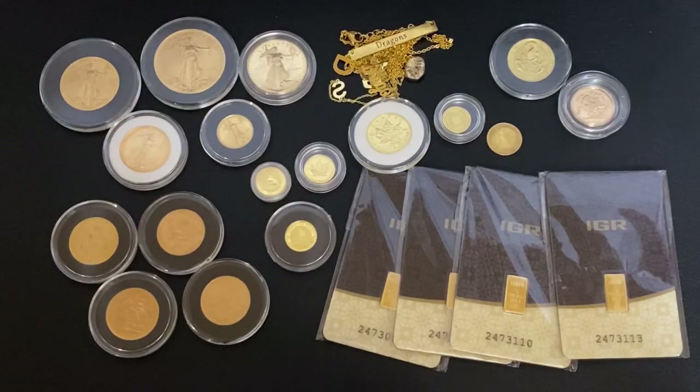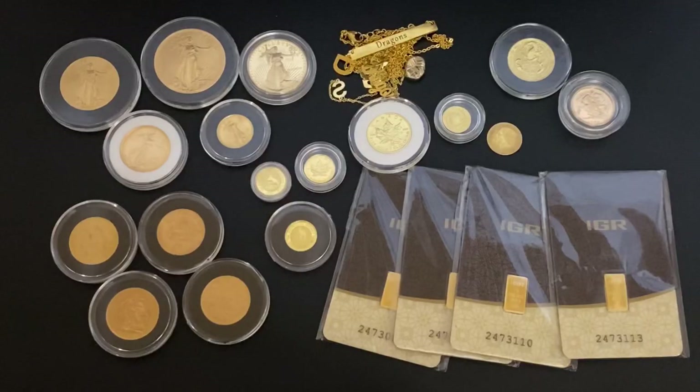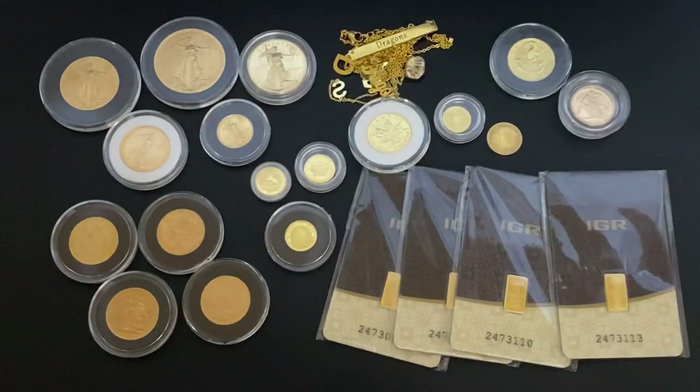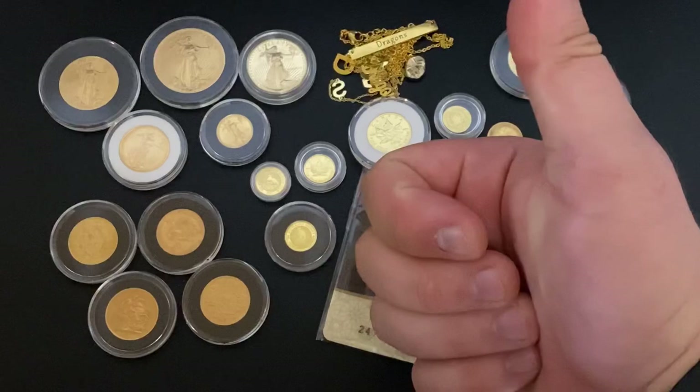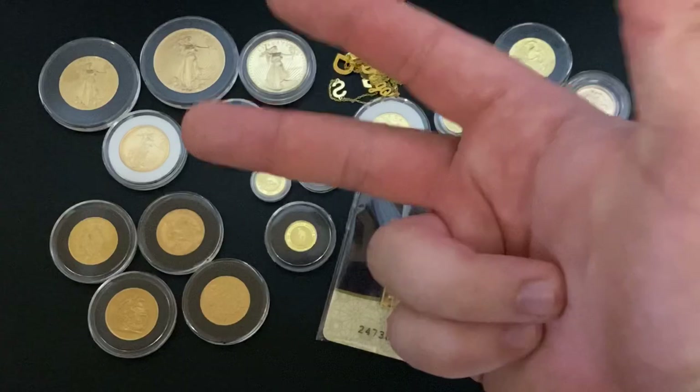Gold Eagles are definitely one of the most popular, so there'll be no problem selling them down the road. If you find a good deal on a Gold Eagle, you should not pass it up. When I was able to buy this one, I jumped on it right away. So the worst types are fractional, jewelry, and collectibles — the high premium stuff. The best are world and U.S. gold coins, gold bars, and one-ounce gold bullion coins. If you can't afford the one-ounce, go with the half-ounce.